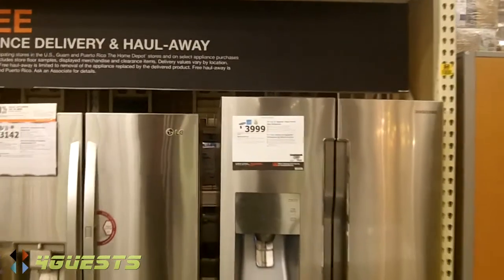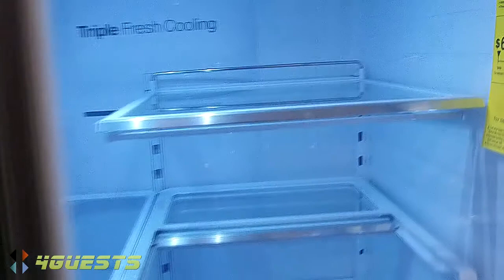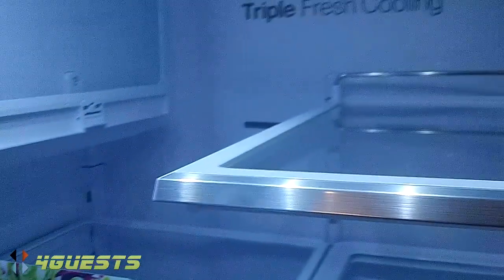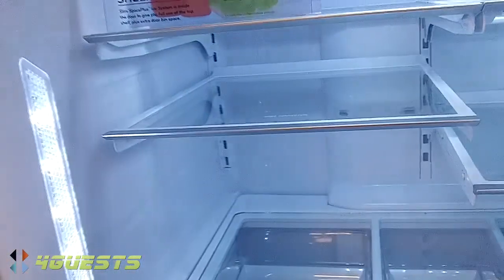I'm here at Home Depot looking over some refrigerators. This one seems really roomy — I've never had a Samsung refrigerator, but it looks nice. There's one on sale for just $3,142. There's certainly more room than we're accustomed to, so as our family grows I guess our refrigerator needs to grow too. There's plenty of room for vegetables and fruits.